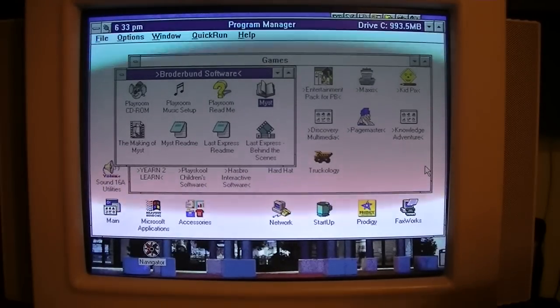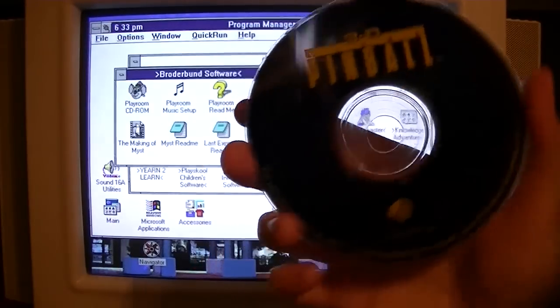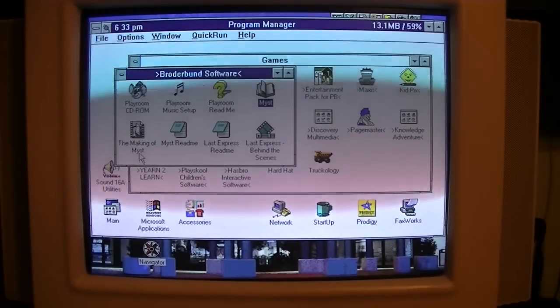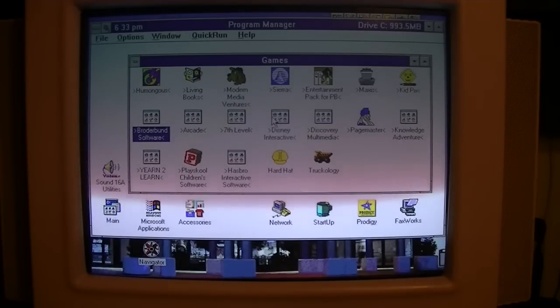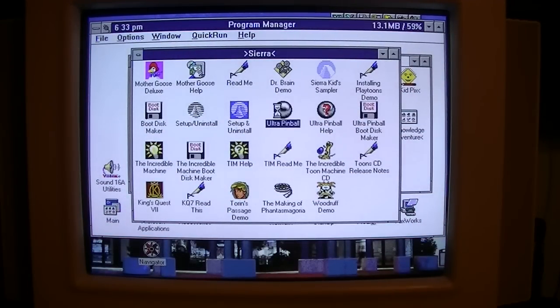Here's something that we have seen on the channel before but I know will work: 3D Ultra Pinball from Sierra — the best pinball game I've ever played. Of course I'm a little bit biased because it was the first pinball game I ever played. But since this CD is not recorded, it will probably be okay.